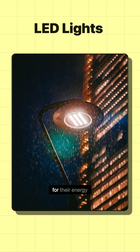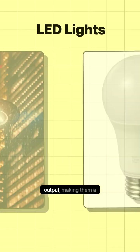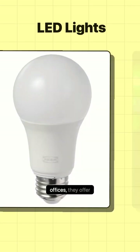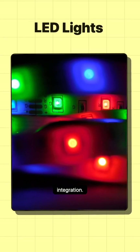LED lights are prized for their energy efficiency, long lifespan, and low heat output, making them a top choice for modern settings. In smart homes and contemporary offices, they offer customizable color temperatures and seamless automation integration.